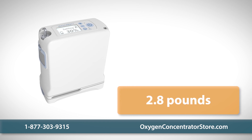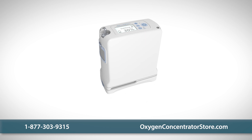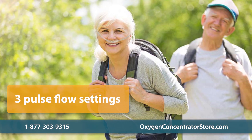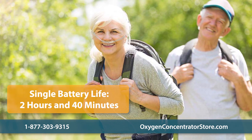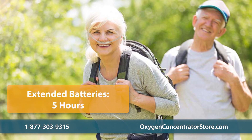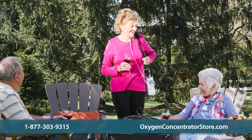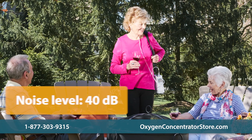One of the most portable units on the market, the G4 weighs less than three pounds with a battery and measures 5.91 inches wide, 2.68 inches deep, and 7.2 inches high — the size of a paperback book. The G4 unit features three pulse flow settings and is designed for both active and daily use. A single battery can last up to two hours and 40 minutes on a setting of one, and an extended battery can last up to five hours on a setting of one. The G4 is one of the quietest portable concentrators; at 40 decibels, it produces less noise than a normal indoor conversation.